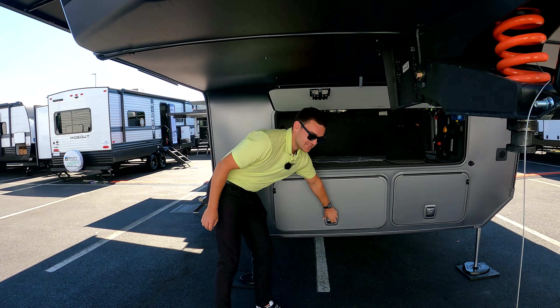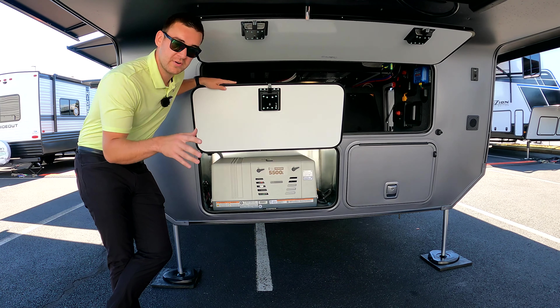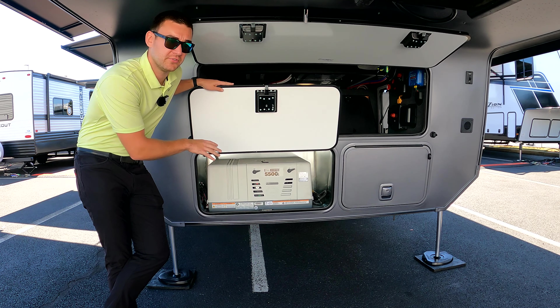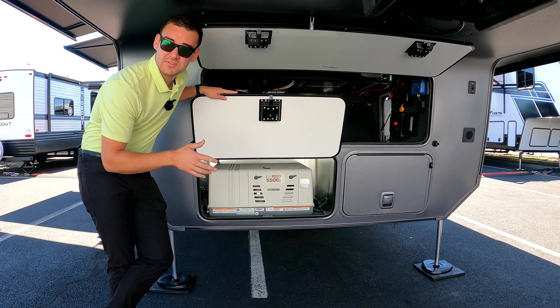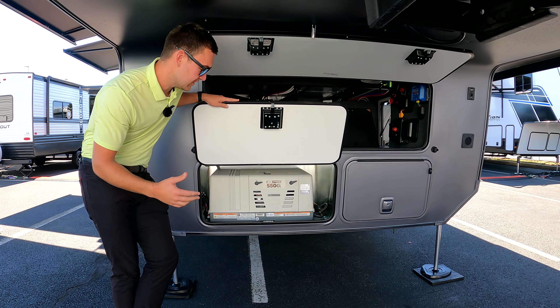Something we've changed — and this is really for the guys that don't go hard on the generator and don't want to carry fuel with them — is we've switched to a 5500 dual fuel system. You can run it off LP, you can run it off gas, and it'll automatically switch over. So if you're running it on gas and you run out, it'll switch to your LP as long as you're filled up.